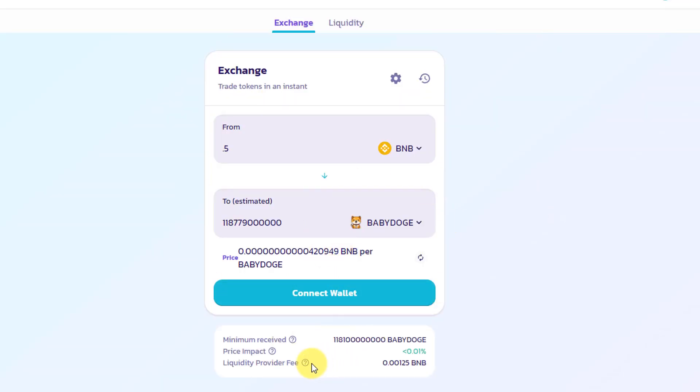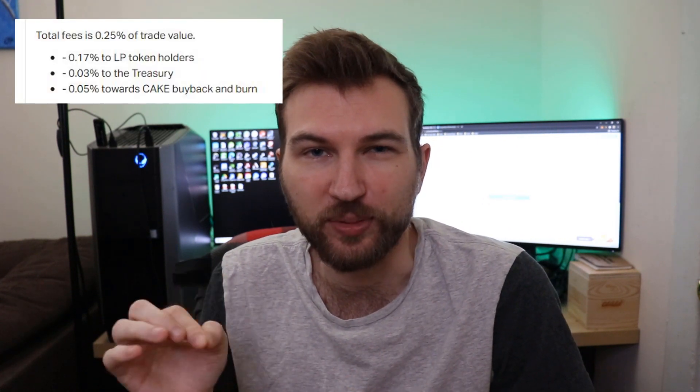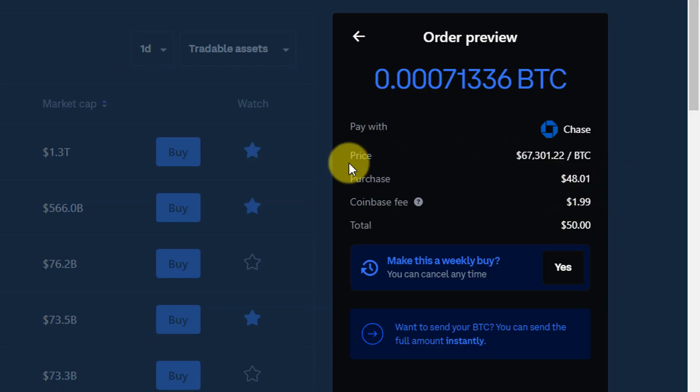You don't use a middleman, and the liquidity provider fee is shown right here — this is the amount going to the people making the exchange possible. That fee is around 0.25% of the trade value, whereas on an exchange like Coinbase the fee can be 2.93% of the total trade value. This is one of those surprising things about DeFi — it's actually much cheaper than a centralized exchange.